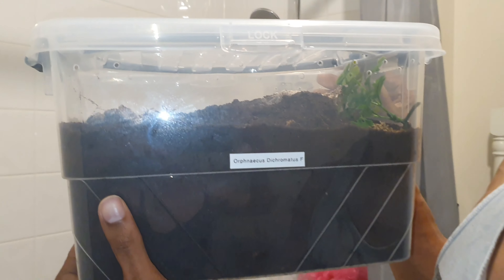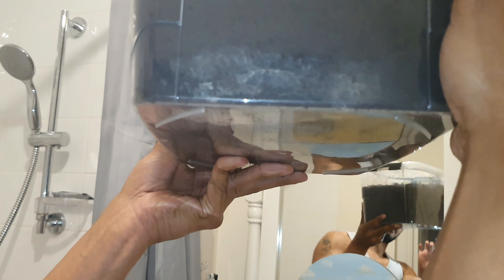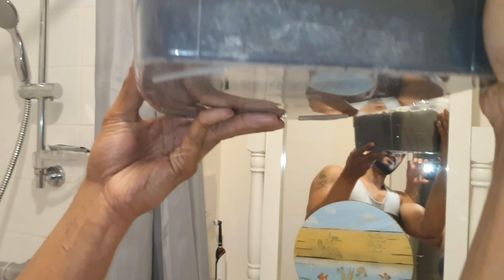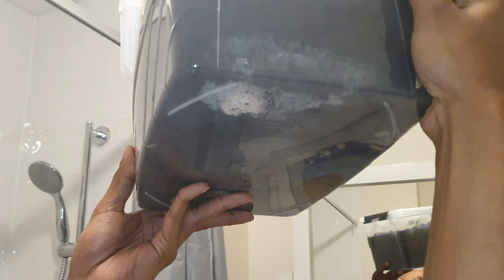This is Orphanatia species dichromatis, this is a female. If I turn it around you can see on the camera she's in there at the bottom, but then if I tilt it up underneath you can see an egg sac.